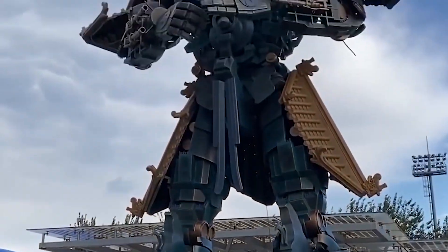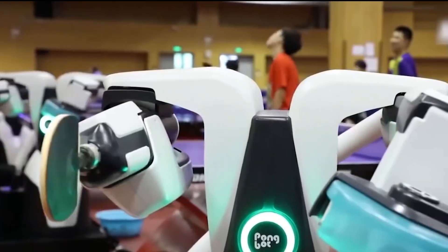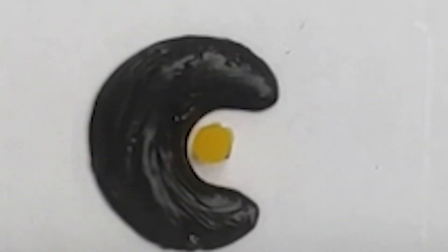My name is Alex and welcome to AI News Daily. In this video, we will be looking at China's latest secret weapon: the Slime Robot.